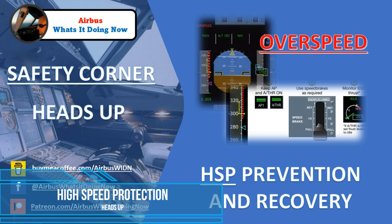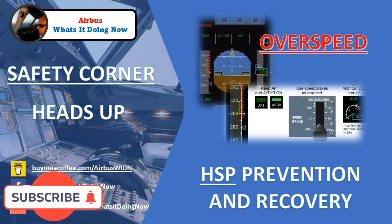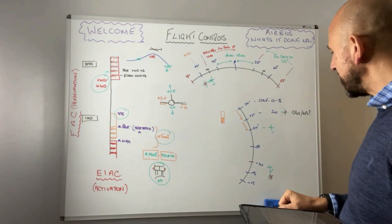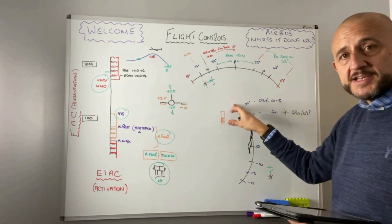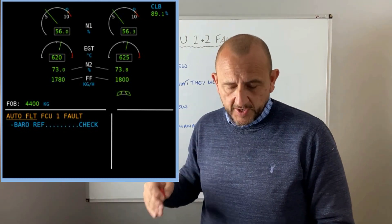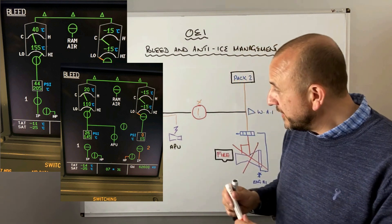Hello everyone, welcome to Ebbus What's It Doing Now and to this edition of Safety Corner, which is the Heads Up on the Overspeed Protection and Recovery. Warm welcome to the new subscribers — the channel is receiving about 10 or 15 new subscribers every week, which is great to see. You'll find lots here, including in this Safety Corner: lots of technical related briefings, also some procedures. Tear and Share is another playlist where we look through some what-if scenarios.